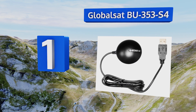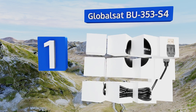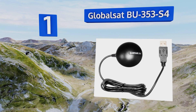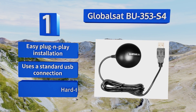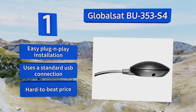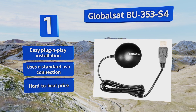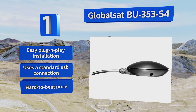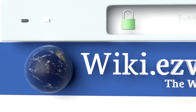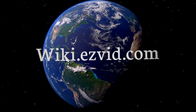Coming in at number one on our list, the popular GlobalSat BU-353S4 is an ideal addition to the long-distance traveler or trucker's toolkit. It's powerful enough to serve most people's needs on land thanks to its SiRF Star 4 chipset, a far stronger GPS locator than contained in the average smartphone. It offers easy plug-and-play installation, uses a standard USB connection, and comes in at a hard-to-beat price.